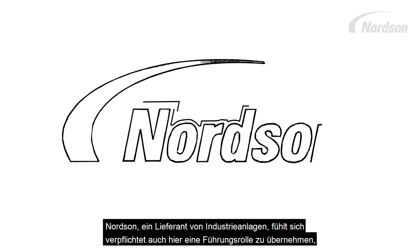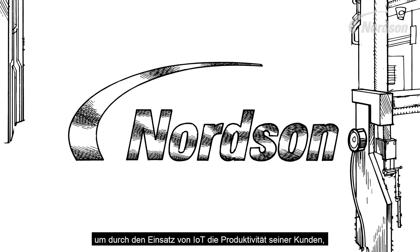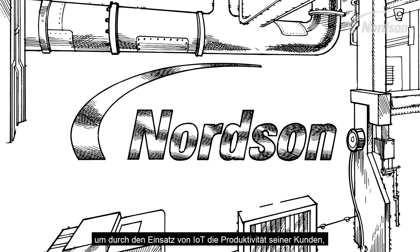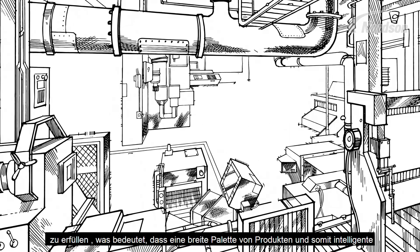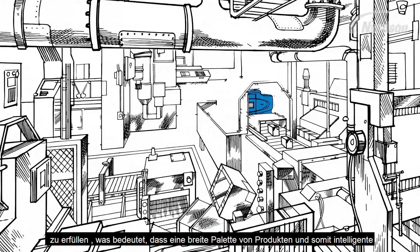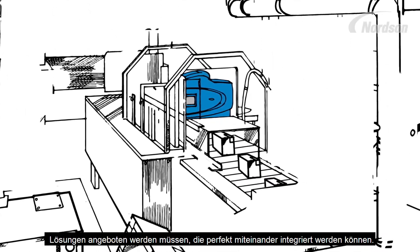Nordson, an industrial equipment supplier, is committed to taking the lead in IoT connectivity by employing the latest technology to help our customers improve industrial operations. We understand that our customers are working to harmonize a wide range of products to meet very specific needs and require intelligent solutions that can integrate flawlessly.